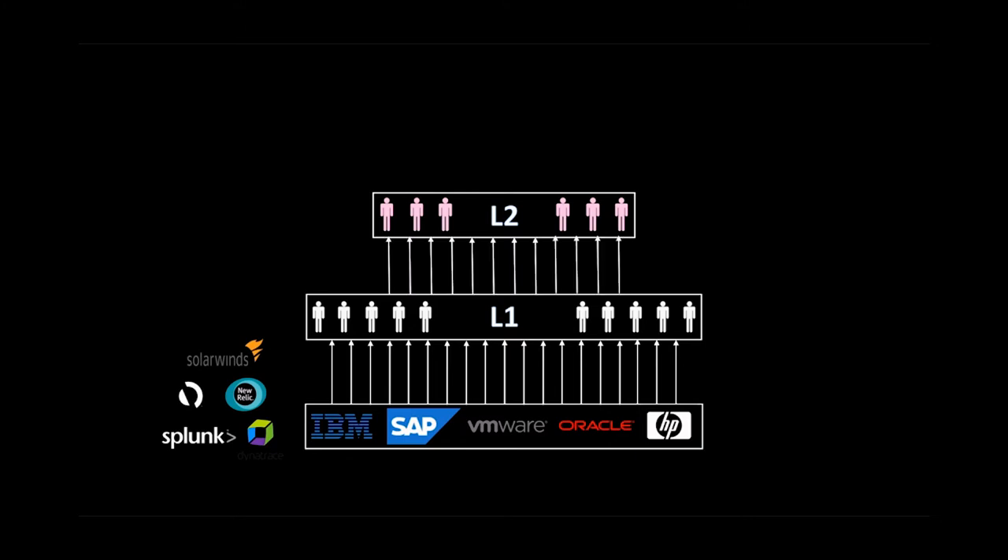If they can't solve it, they escalate to level two, which is generally engineers. And if they can't solve it, they raise it to level three, who are generally domain experts — or demigods — who will almost solve anything. This system worked so well over the years.